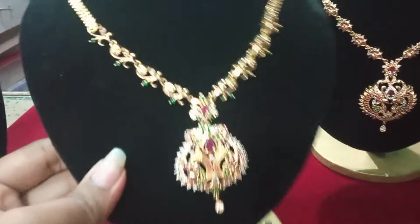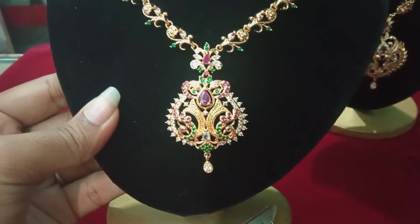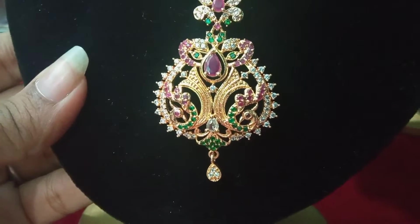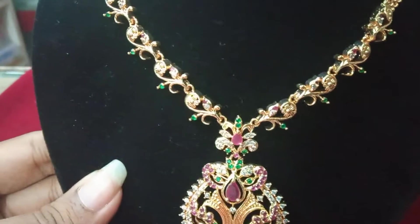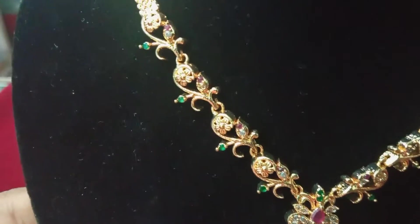Next, the second set. This is the same design — this is a peacock, with a white stone. This is a leaf and flower model with white, pink, and green color.